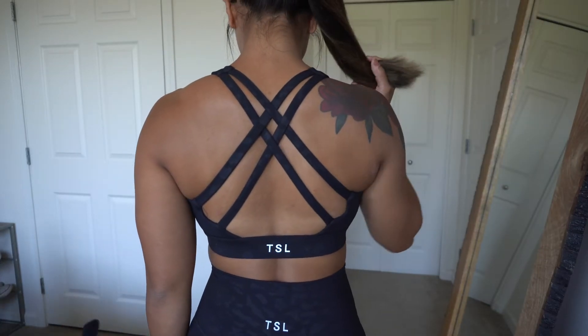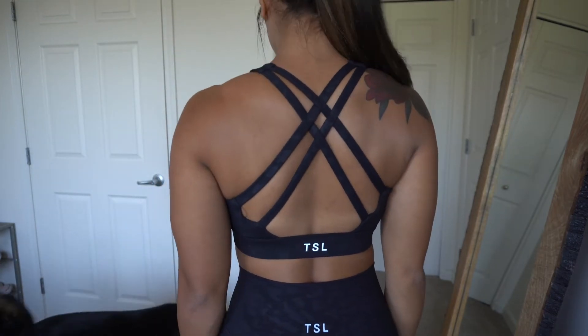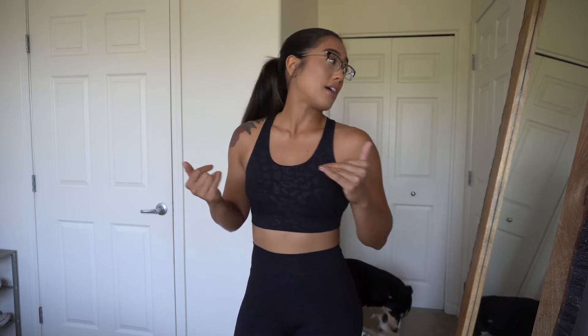It comes with removable padding and it's very true to size. This feels like it would give a lot of support — I'd say medium to high support. The back is so freaking stunning. I love a good crisscross back, I love an open back, and it just hugs my lats the right way without anything hanging out. I'm obsessed with this bra. I already know I'm going to be wearing this a lot. I definitely love this bra more than the first bra they came out with. The back is definitely my favorite.